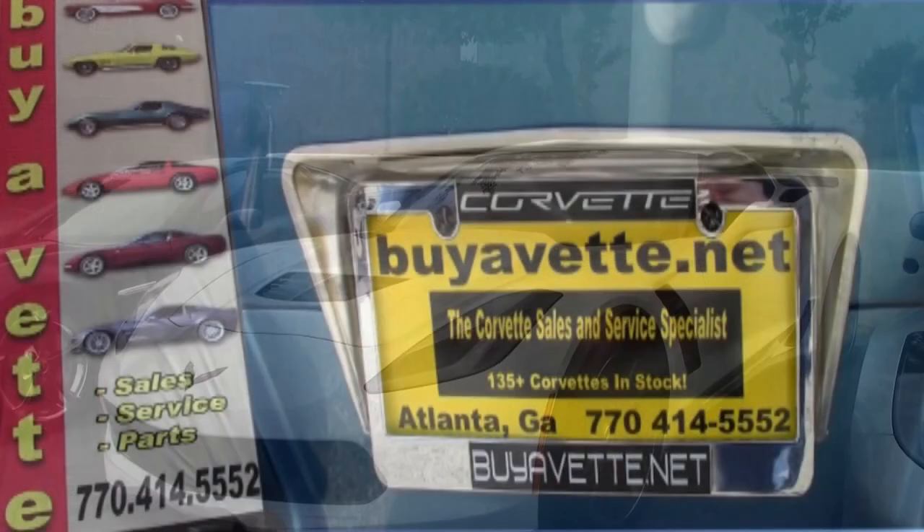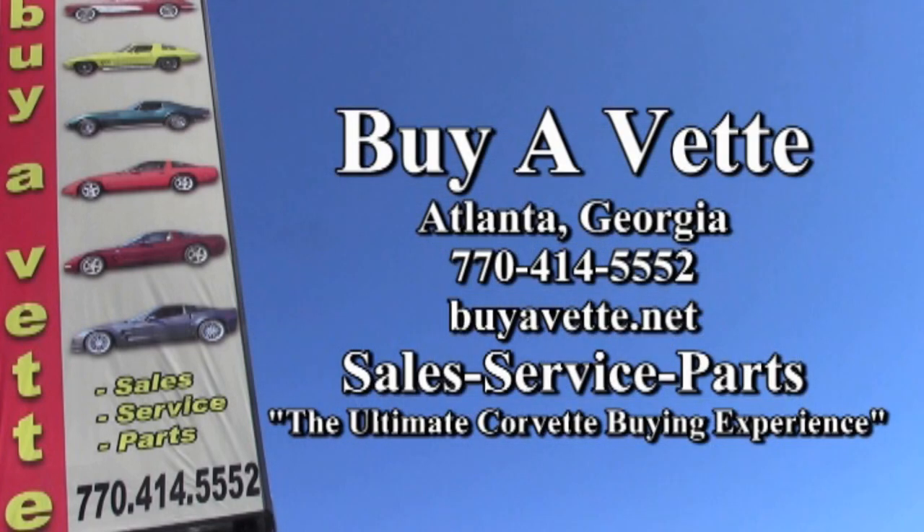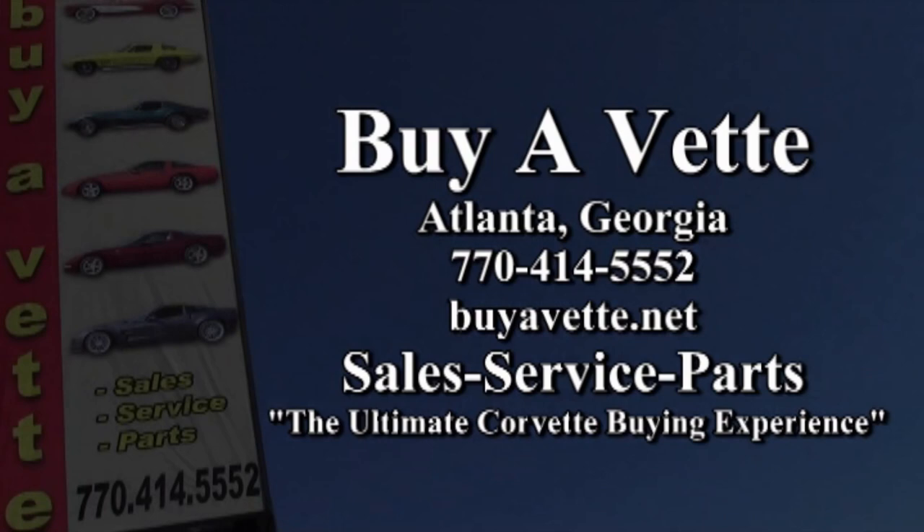Please stop in and take a look at this Corvette, or we ship nationwide, we ship worldwide. Be sure to give one of our salesmen a call here at 770-414-5552, and they'll help make this car yours today. Remember, we're buyavet.net in Atlanta, Georgia.